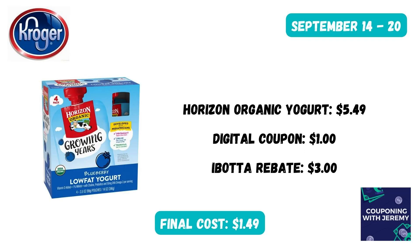Here's a repeat deal from last week. You can still grab these Horizon Organic Yogurts for $5.49. Click the digital coupon in the Kroger app and then submit to Ibotta for $3 back. That would make this four-pack just $1.49 — great deal.